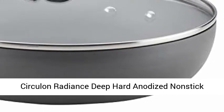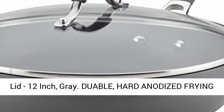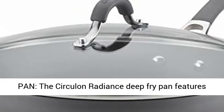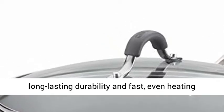Circulon Radiance Deep Hard-Anodized Non-Stick Frying Pan — 12-Inch, Gray. The Circulon Radiance Deep Fry Pan features hard-anodized aluminum construction for long-lasting durability and fast, even heating without hot spots.